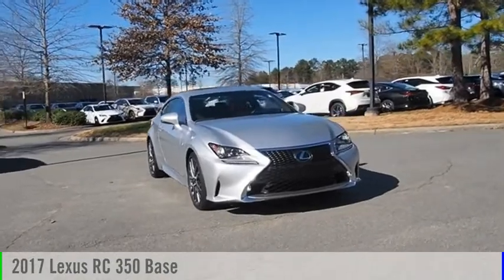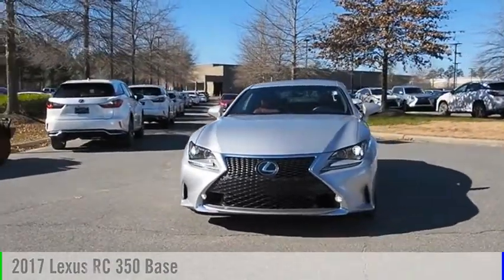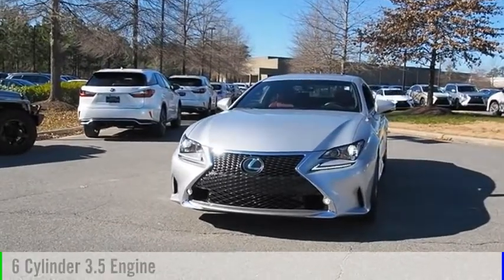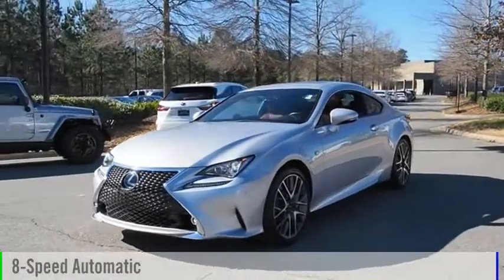Come test drive the 2017 Lexus RC. This vehicle is powered by a rear-wheel drive, six-cylinder, 3.5-liter engine, and comes with an eight-speed automatic transmission.